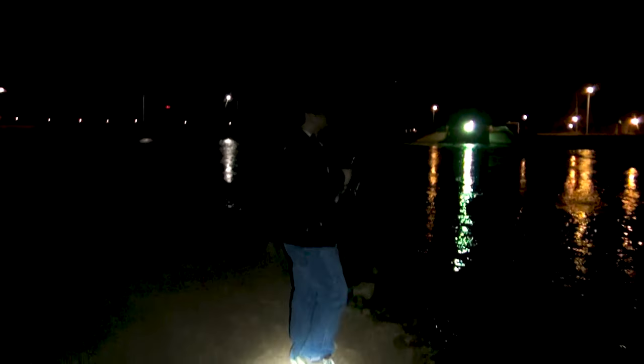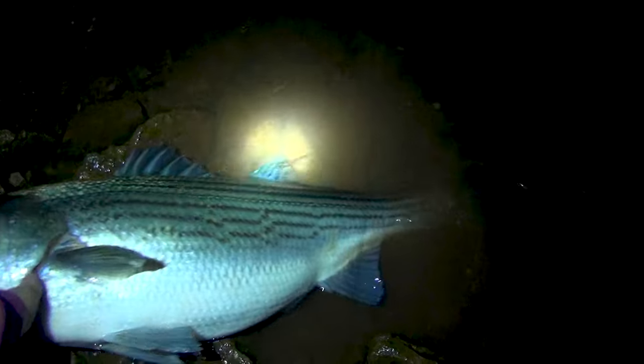He is on again, this time on the light rod. Pump pump pump. That's one hook, dudes.